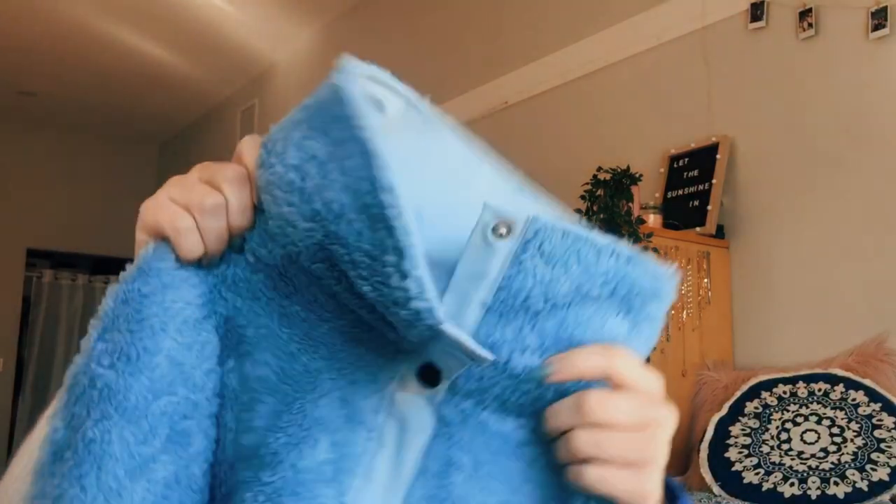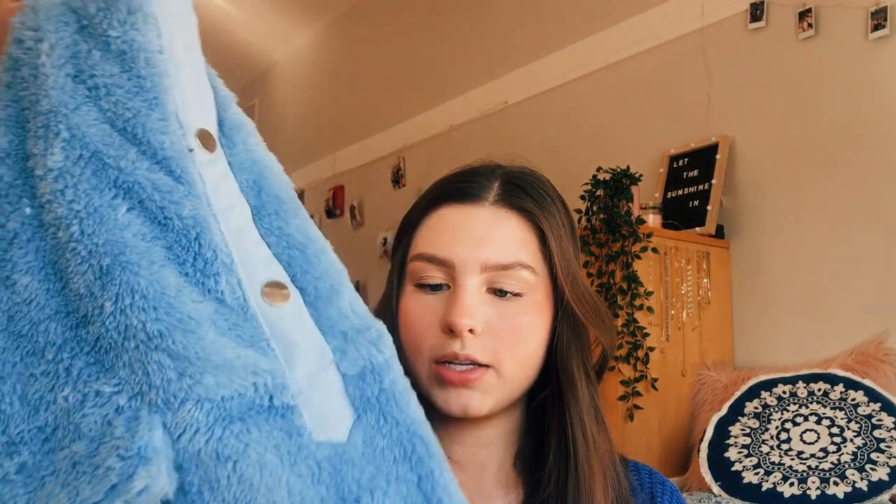This is the last item I got — I got this fuzzy blue jacket. It's like a halfway-button kind of jacket and it's just this light blue fuzzy material. I really like the buttons — they're silver — and I don't have a lot of things with silver hardware on it. There are little pockets in the front. I just think this will be so nice when I'm feeling cozy to throw on, and I thought the color was really different and fun so I picked it up.